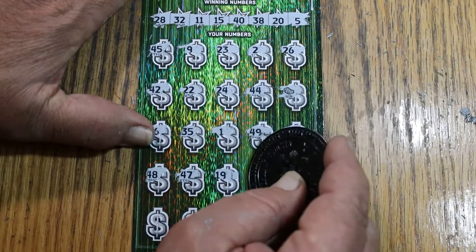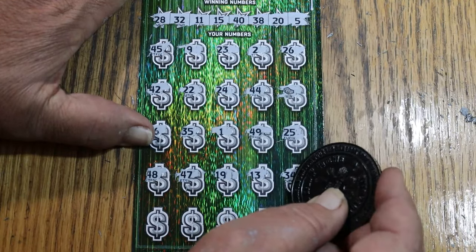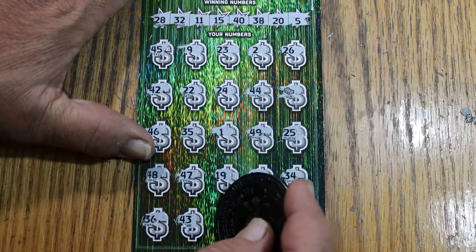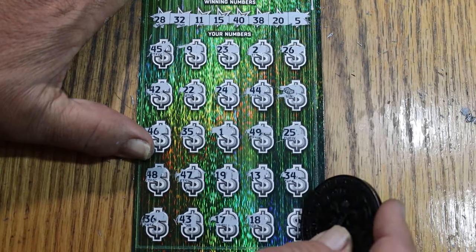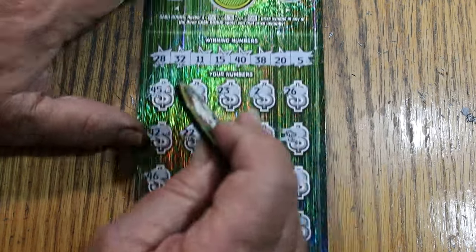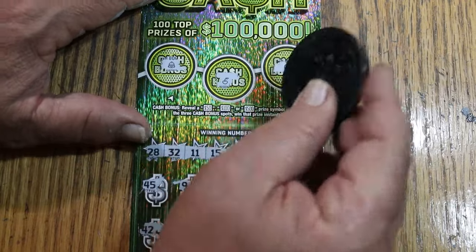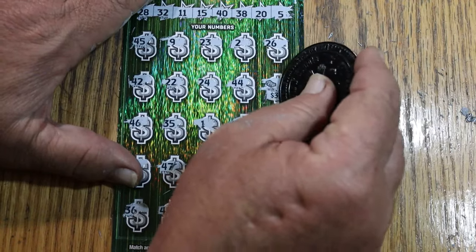Continuing: 19, 13, 34, 34, 36, 43, 43, 17, 18, and 30. Just the stack of cash win up on top — no, no, no. So we're going to get the 30 bucks.